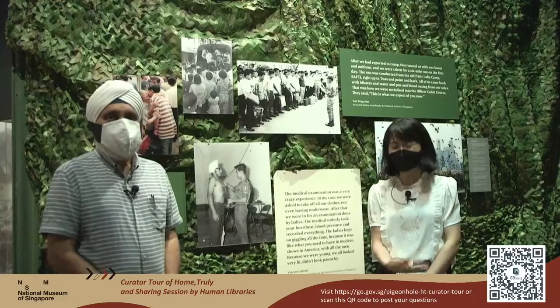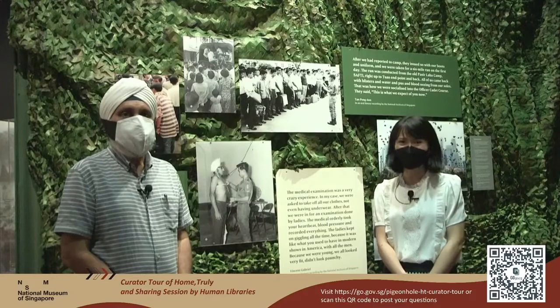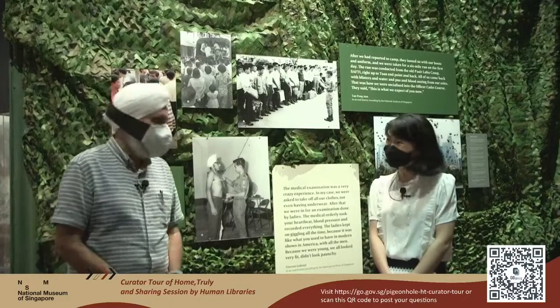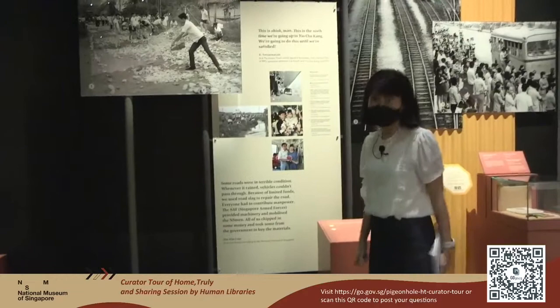To our viewers, I'm sure you have a lot more questions for Mr. Singh — I would like to encourage you to put in your questions to our platform. We will take the questions at the end of this curator tour. Moving on to the next part of the exhibition, we can take a look at some photographs that have to do with the infrastructural development of Singapore.